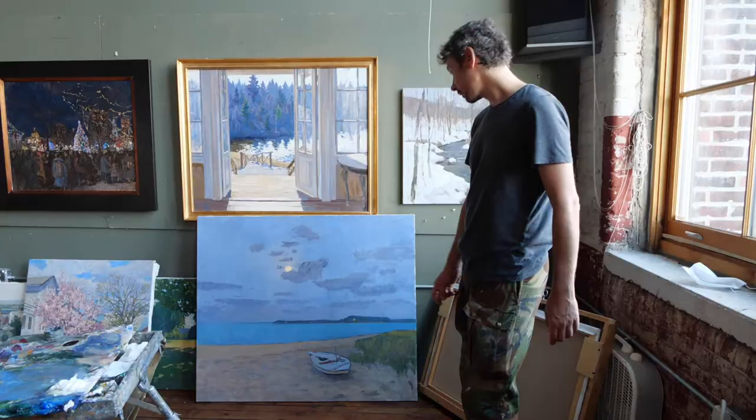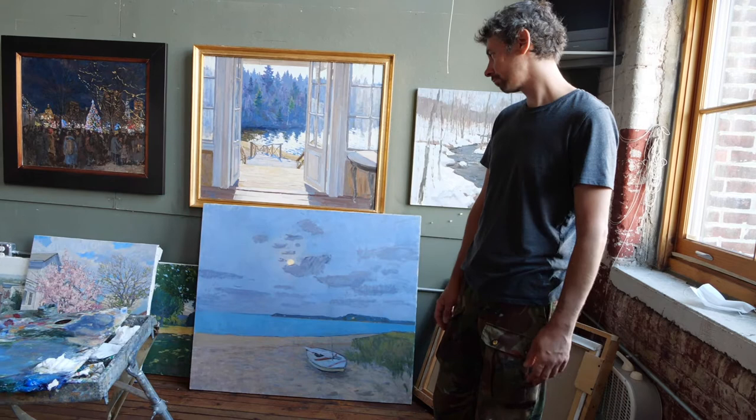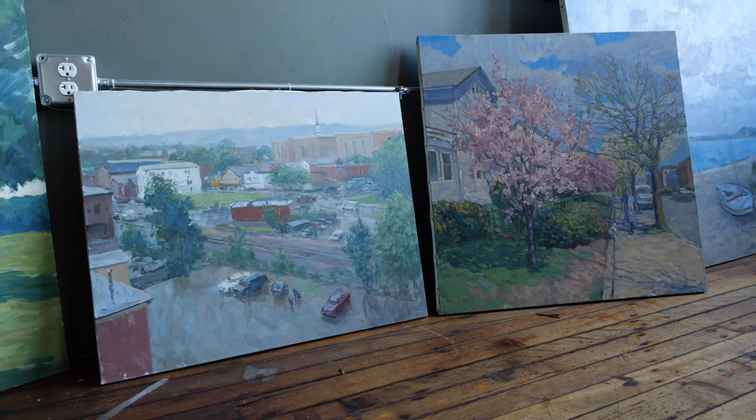I still have to finish it. I have some sketches and references, so I will use them. When do you know it's done? I can't explain it — I just feel it.